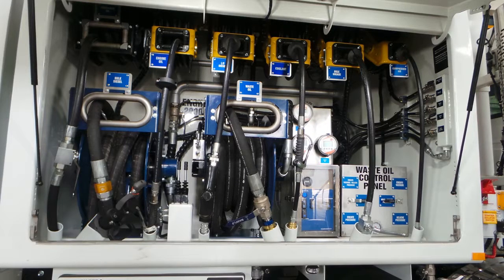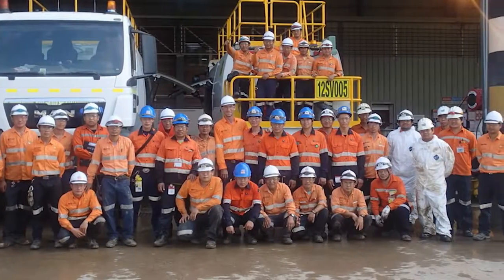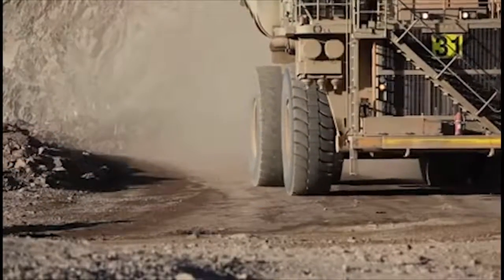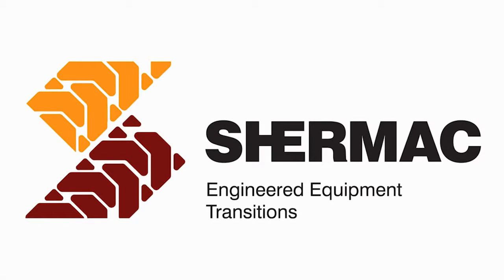How much does it cost per hour to have a primary digger down? Will saving 10 hours of downtime save you money? Get in touch with Shermac today to discuss your requirements. We'll help you save costs, increase production and most importantly increase the bottom line.